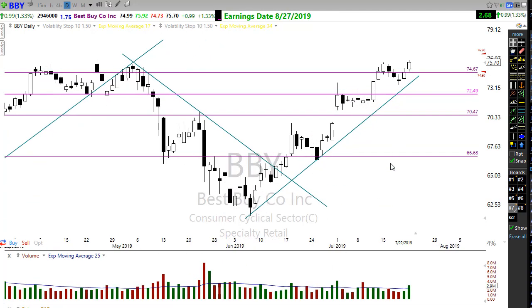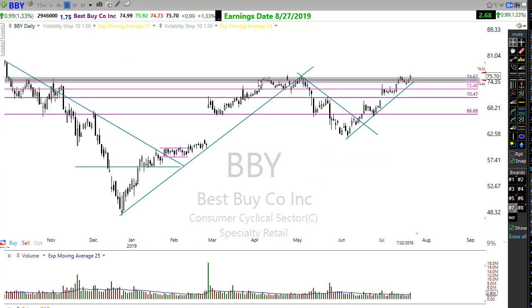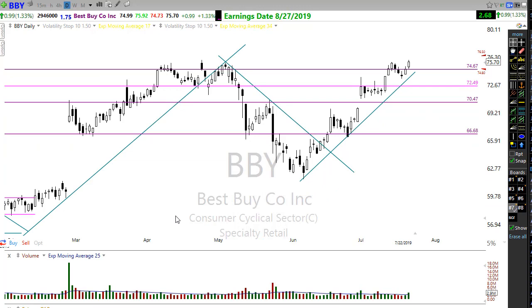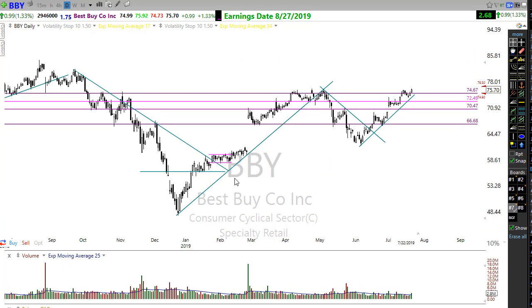Last but not least today — Best Buy. I alerted everyone to Best Buy prior to where we are right now, and we moved up and broke through that resistance, then pulled back. I talked about this on Sunday night in our chart review, and it did move on through to the upside. Let's keep an eye on Best Buy breaking through this level here — giving and holding above that level gives us the opportunity for more upside move.